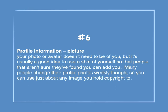Number 6: Profile information — picture. Your profile or avatar doesn't need to be of you, but it's usually a good idea to use a shot of yourself so that people who aren't sure they found you can add you. Many people change their profile photos weekly, so you can use just about any image you hold copyright to.